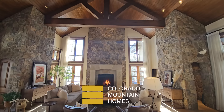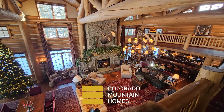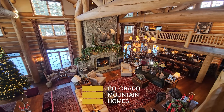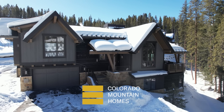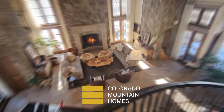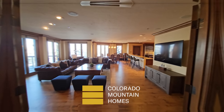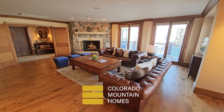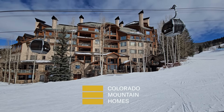Go inside four of the top homes for sale in the mountains of Colorado. Explore this ultra-luxury Beaver Creek estate listed at just over $22 million. See what you can get right on the river in Breckenridge. We'll tour this home with booming views and privacy above the Vail Valley. And we'll show you the ultimate ski-in, ski-out condo in Beaver Creek. It's all right now on Colorado Mountain Homes.